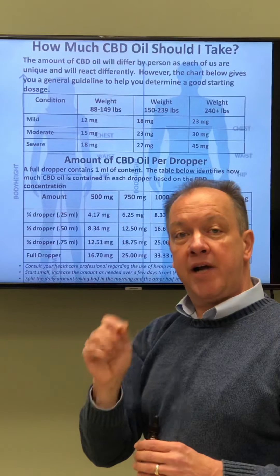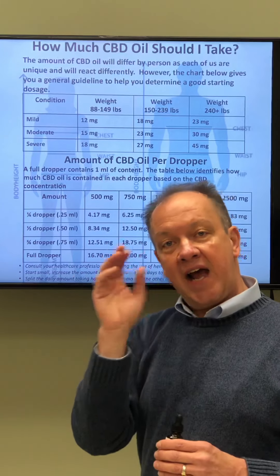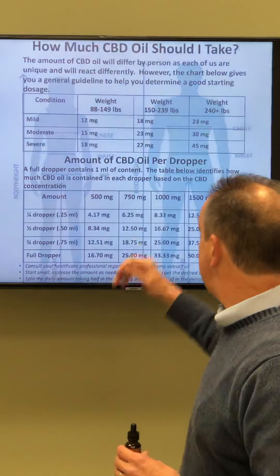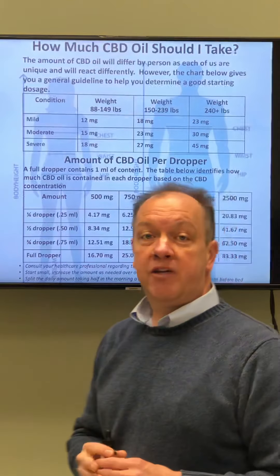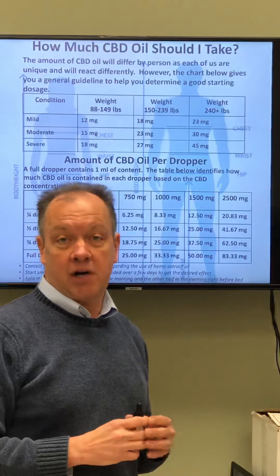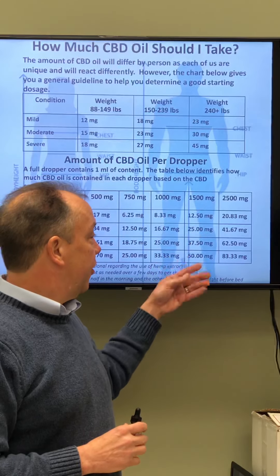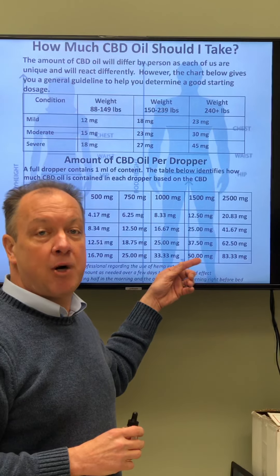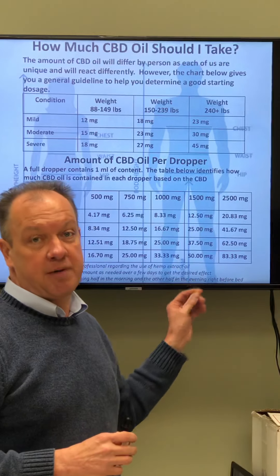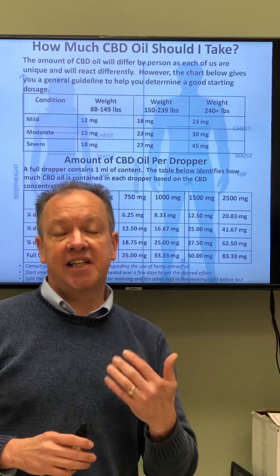If you want to split half in the morning and half later in the day, a lot of people like to do that — it's a great way to stay balanced. If you're a larger person weighing 240 pounds or more, you may consider our 1500 or 2500 milligram strength. The 1500 gives you up to 50 milligrams per day, and the 2500 gives you 83 milligrams per day in a dropper.